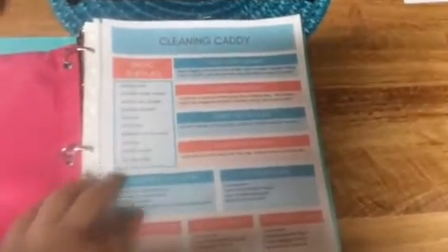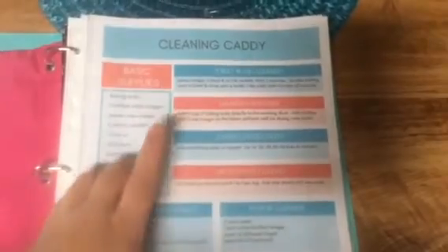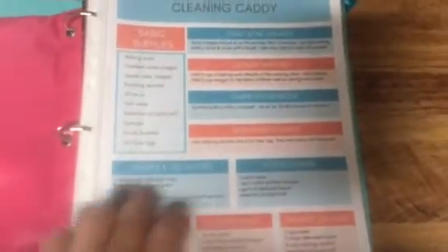Here is a cleaning caddy list — I'm going to link it down below. I got it from Doing It on the Dime; she has a link so I'll leave that down below. She tells you the basic supplies you need for your caddy, and all the cleaning chemicals she uses are all natural. The list tells you what to mix for toilet bowl, laundry, carpet, microfiber, shower and tub, floor cleaner, everyday cleaner, dusting spray, and granite cleaner.